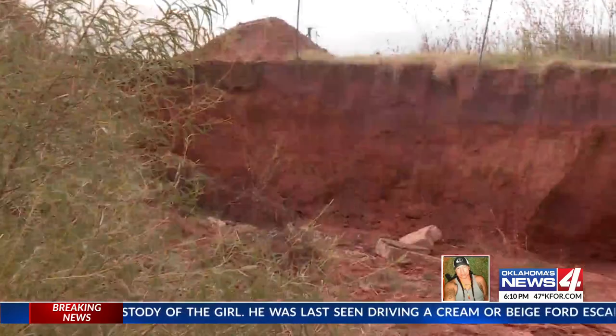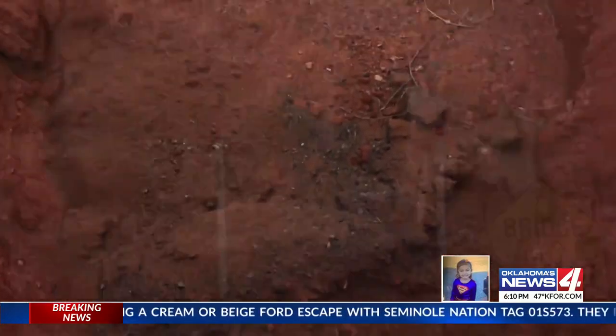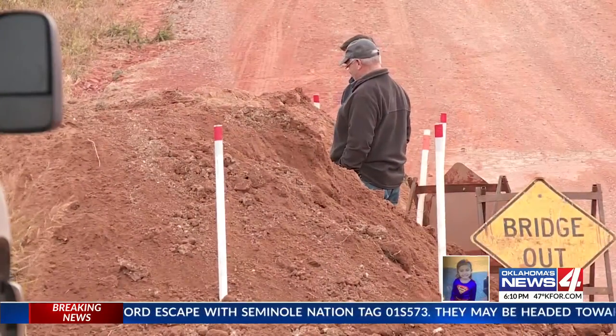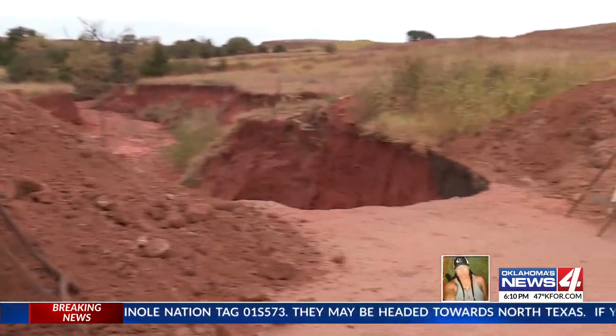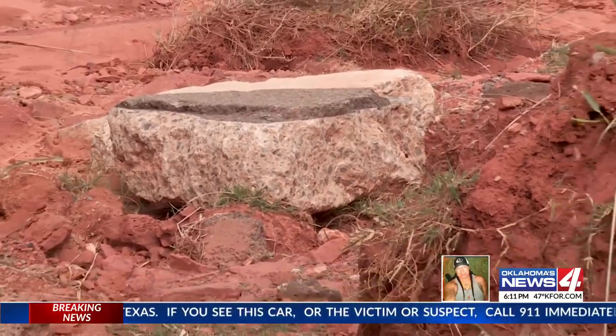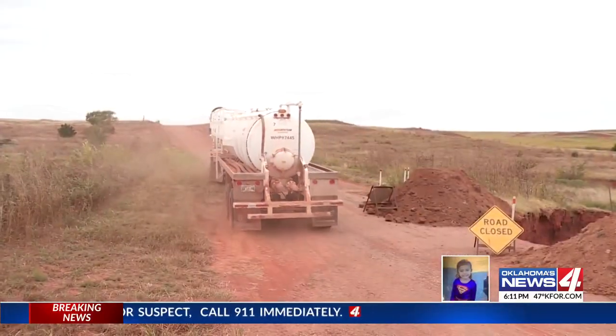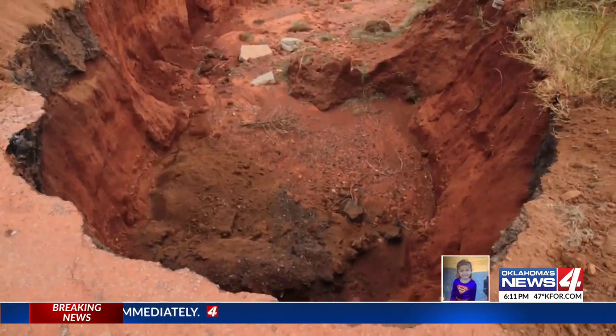Officials say they've worked on the issue before, but now with a huge drop-off cutting into the roadway, Tompkins says work will begin next week to permanently fix the problem. They'll put the dirt back and rip-rap it with big 18-inch rock and cement slabs. But until then, drivers will have to look out for the mother of all potholes.